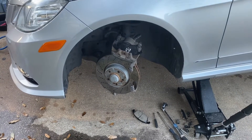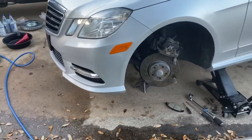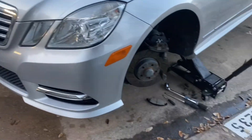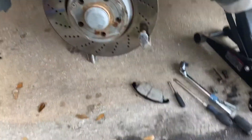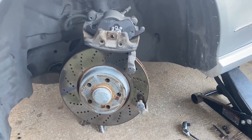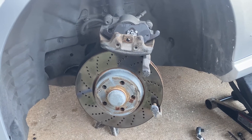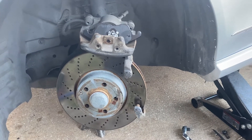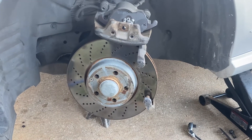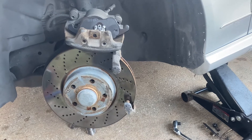Hello, my social media viewers. We have this 2013 Mercedes-Benz E350 4Matic, and today we are working on the brakes all the way around. We're making this quick video to show you a little bit of what we are capable of doing. On this car, we have a brake pads replacement, and we also do the sensors on it.